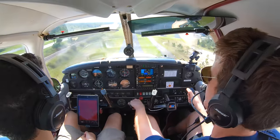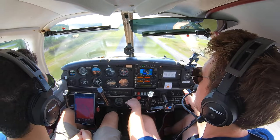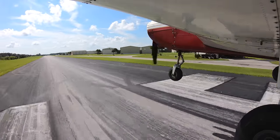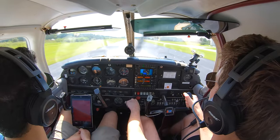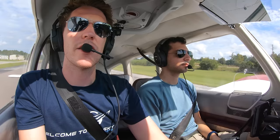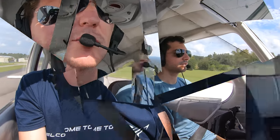Here we go. We've cleared the displaced threshold. Speed is still slightly high. Bring it down. Click the threshold. Power's idle. Nicely under the runway, just holding the nose. A nice little landing. Flaps up, let's roll. The crosswind isn't pushing you too much — yeah, that's not bad.